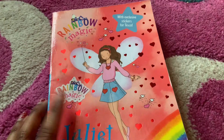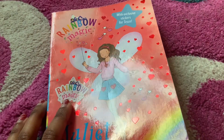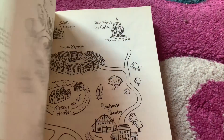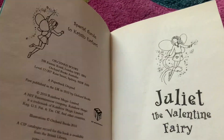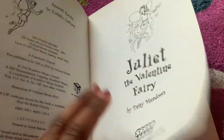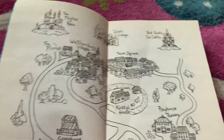Looks like this book came with stickers because there's a Rainbow Magic sticker. Juliet the Valentine Fairy by Daisy Meadows. Special thanks to Kirsten Earhart.